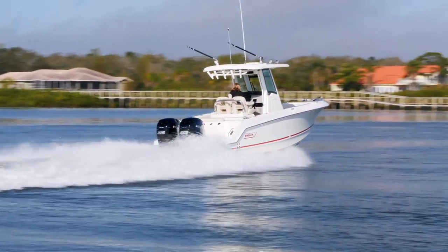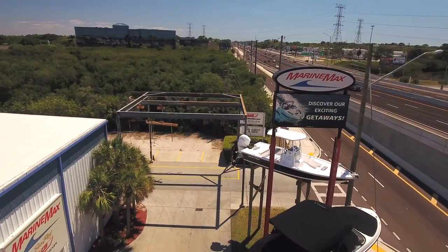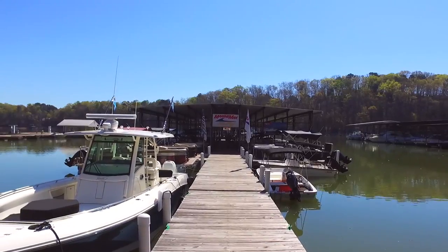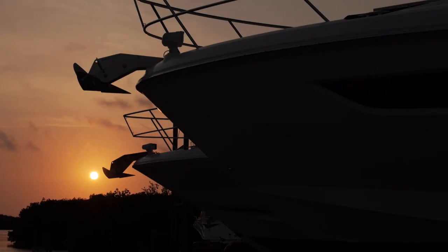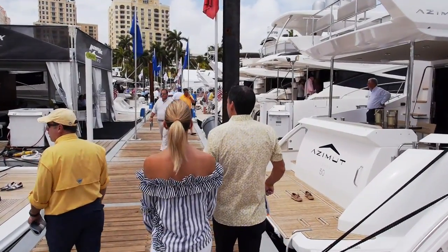In part two of our series, we spoke with staff at six MarineMax stores to see how the largest boat dealership makes buying easier. We strive to make the purchase process very simple for our customers. We've got all of the people in place to knock down those barriers.